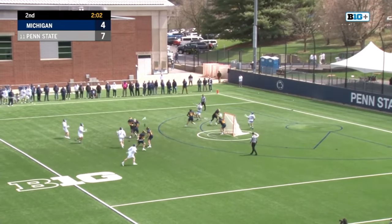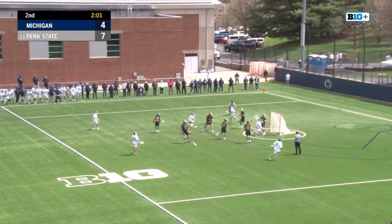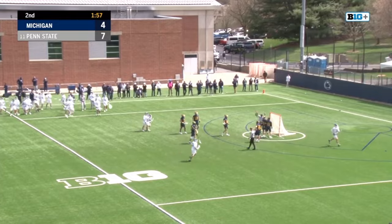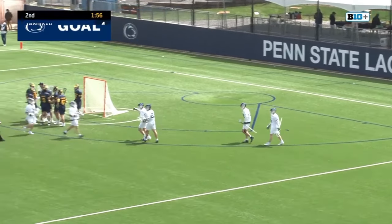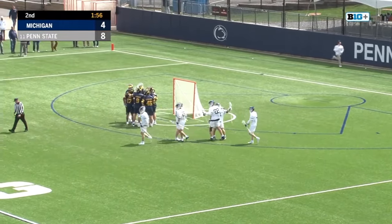Two minutes to go, 40 to shoot for Penn State. Trainer back to Morin — feet out in front — Malone. Bingo. Second time today that Morin and Malone have connected, and it's a hat trick for TJ Malone in the first half.